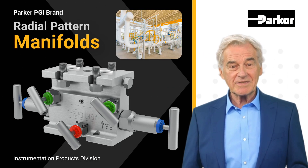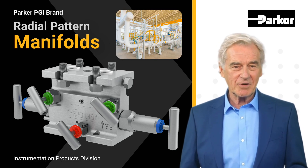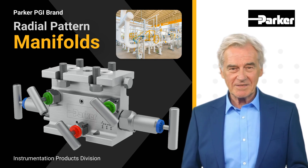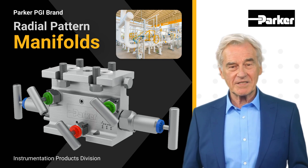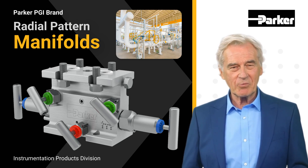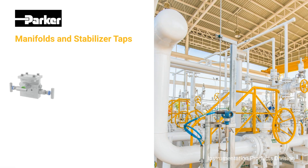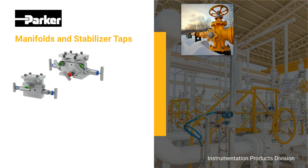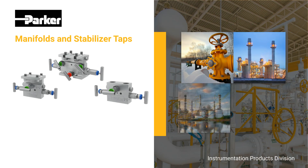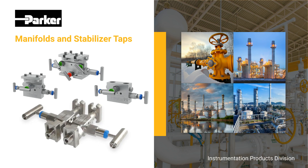Welcome to another product focus from Parker Instrumentation Products Division. Today we would like to review our Parker PGI brand radial pattern manifolds, designed with a blend of cutting-edge technology and unique features. Our manifolds have over 40 years of experience in field installation on a wide range of applications. Industries throughout the world rely on our instrumentation manifolds for natural gas pipelines, power plants, oil refineries, and chemical facilities.